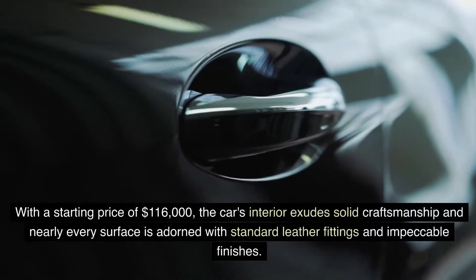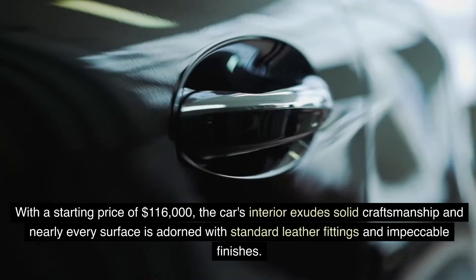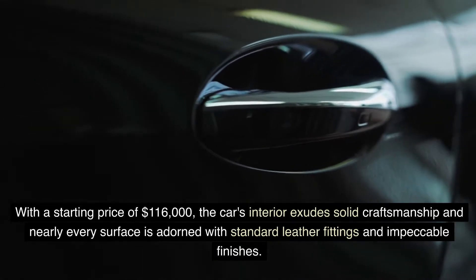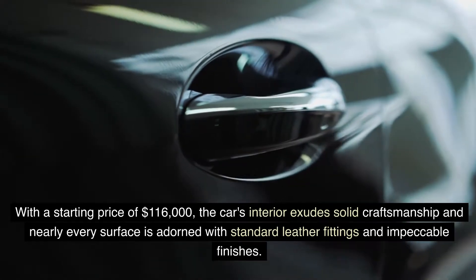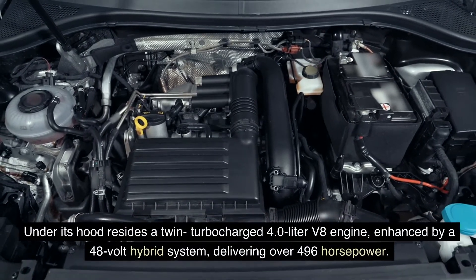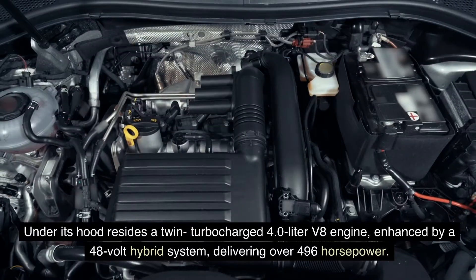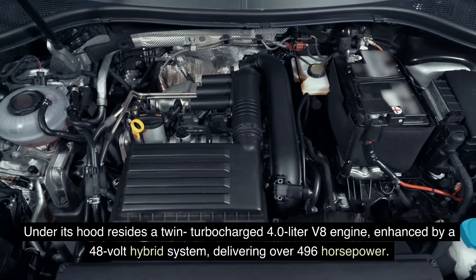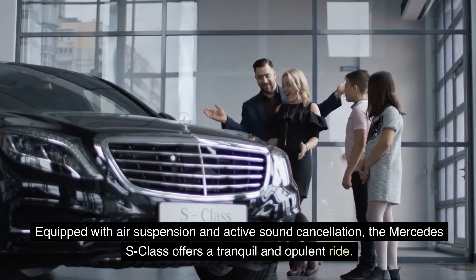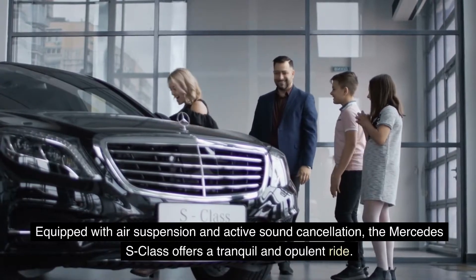With a starting price of $116,000, the car's interior exudes solid craftsmanship and nearly every surface is adorned with standard leather fittings and impeccable finishes. Under its hood resides a twin-turbocharged 4.0-liter V8 engine, enhanced by a 48-volt hybrid system, delivering over 496 horsepower. Equipped with air suspension and active sound cancellation, the Mercedes S-Class offers a tranquil and opulent ride.